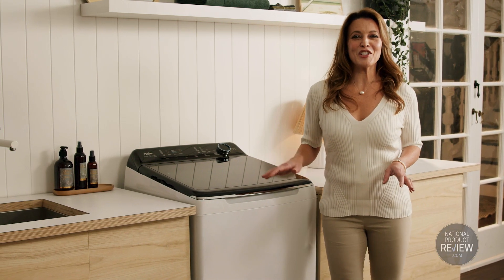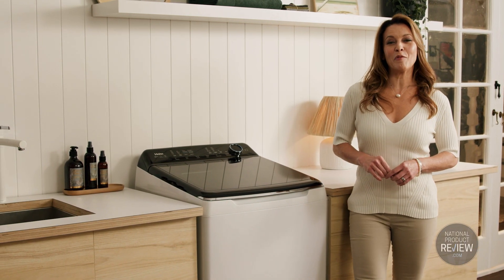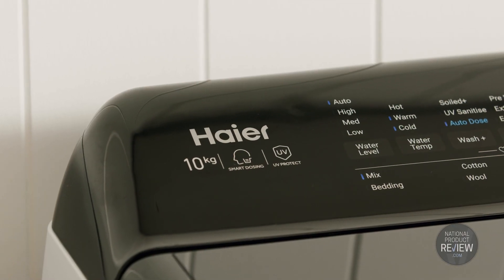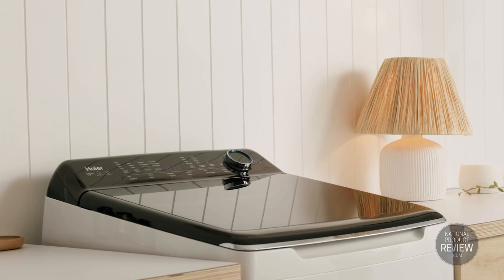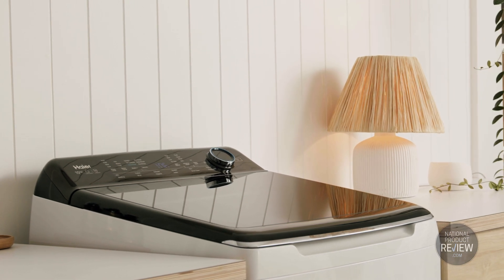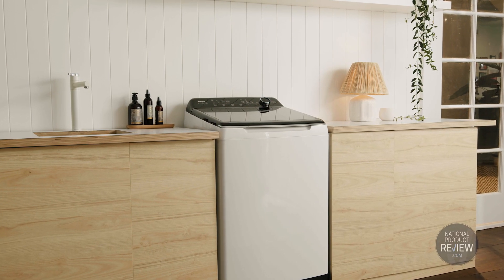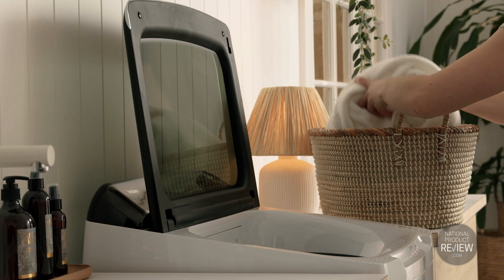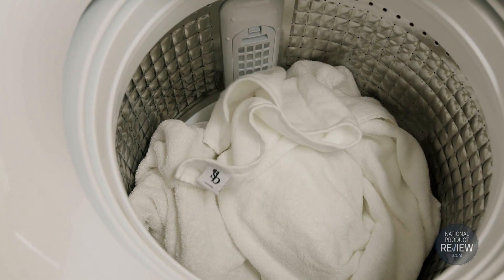Look good and feel fresh in clothes expertly cared for by a revolutionary advanced top load washer from Hire. This generous washing machine is big on load capacity, available in 10 and 12 kilograms, with lower running costs and better environmental care thanks to a four and a half star energy and a four star water rating.